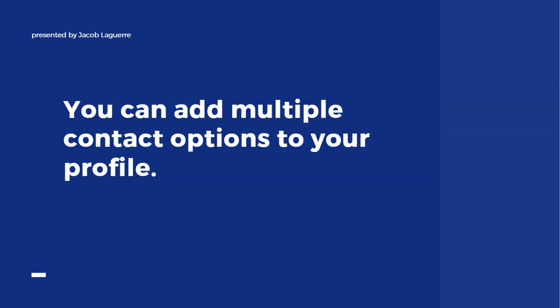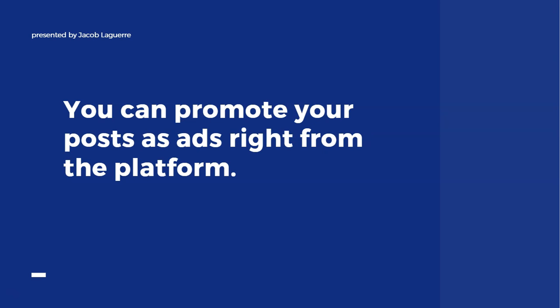Another cool thing about a business profile is that you can add multiple contact options — someone could call you or send you a text message directly from your Instagram profile. This means you may be able to catch some extra business, or someone with a quick question can just hit one of the contact options and respond to you right there without ever leaving the Instagram platform.